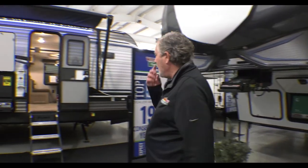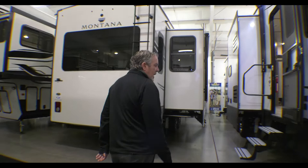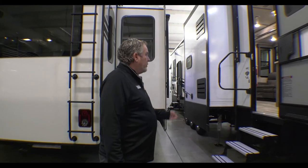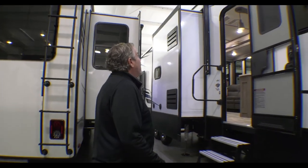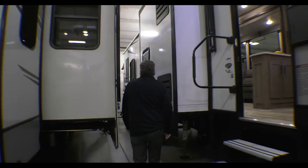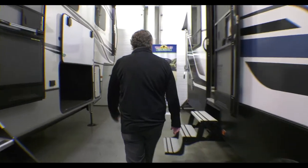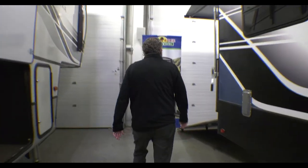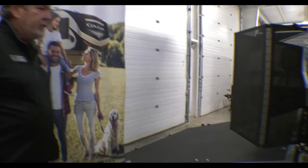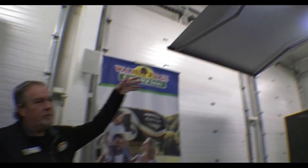Let's go around to this side. Just like its big brother the Raptor, it does have six-point hydraulic auto level all the way through. It does have an enclosed and heated underbelly. It's got a great awning that comes out eight feet. Take a walk down here — it's got the patio. We've got it down in the position to drive your toy in, but it also goes up. It's got an awning under there with some nice LED lights.